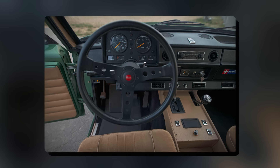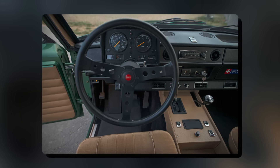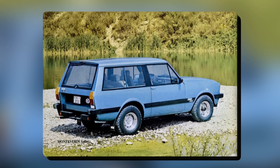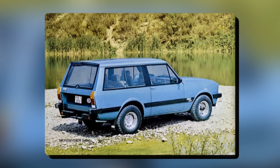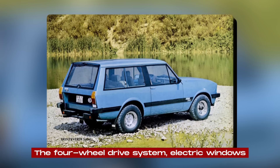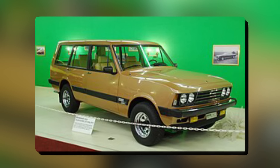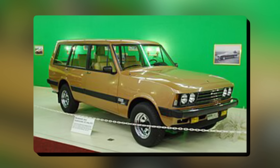The dashboard was another standout feature. It had a new layout with all the important info right where the driver could see it. The middle console had controls for the automatic transmission, the four-wheel drive system, electric windows, and other features. Monteverdi even made a custom steering wheel for the Safari.